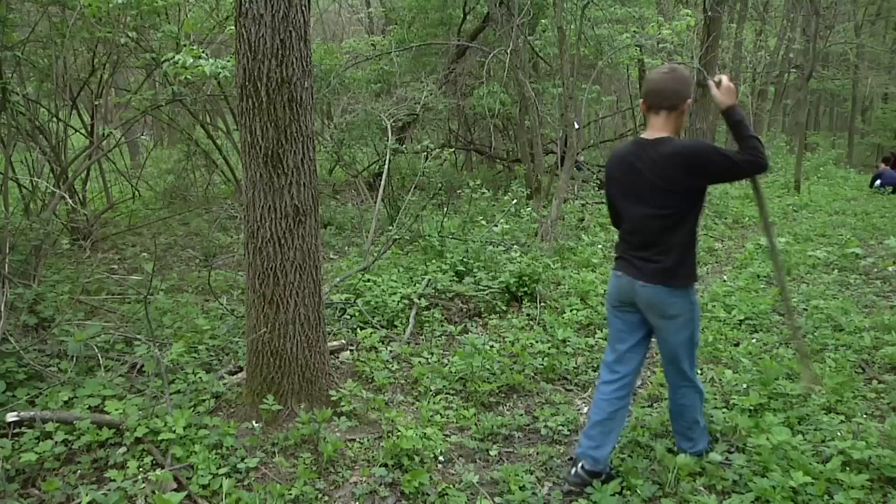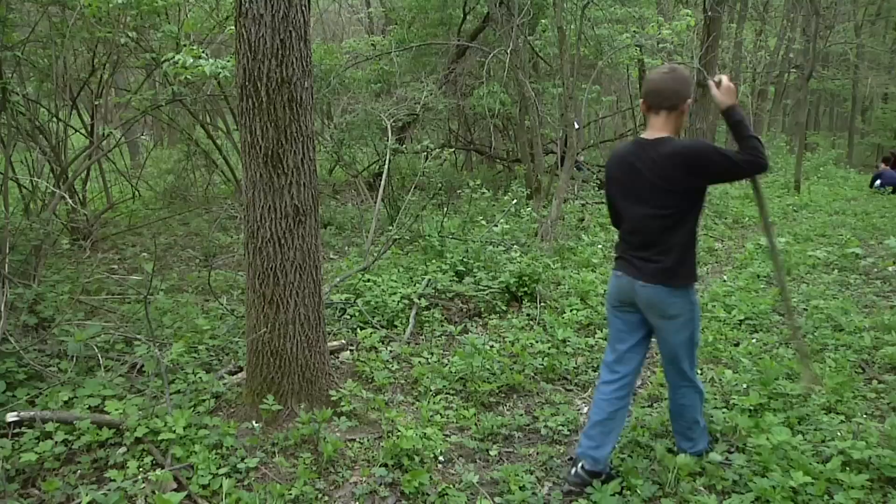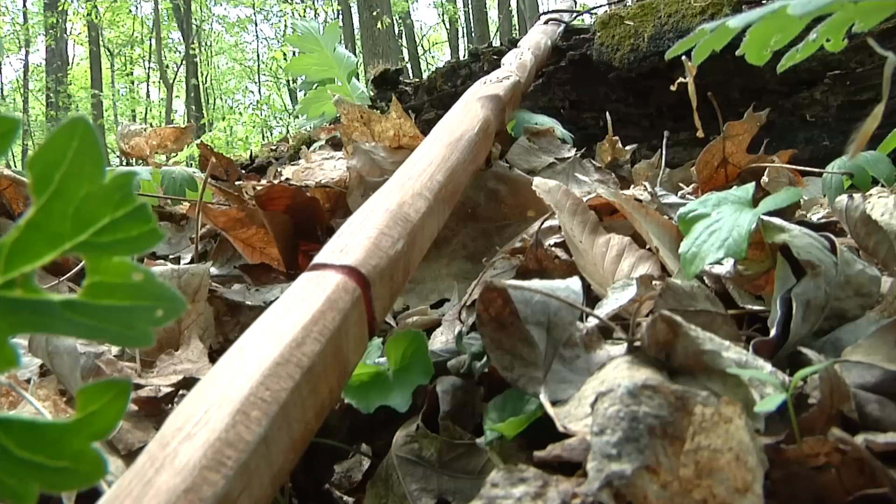We're just coming out of wintertime, and the forest is just coming back to life. I usually carry a hiking stick with me, and this helps me flip over bark and leaves and things like that.